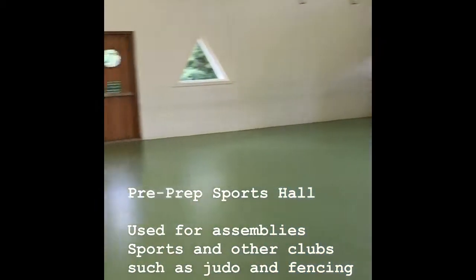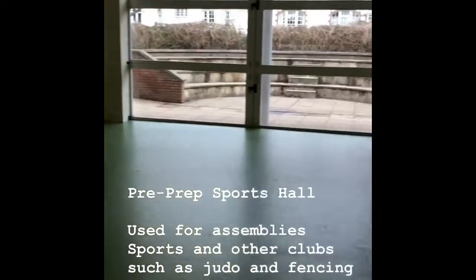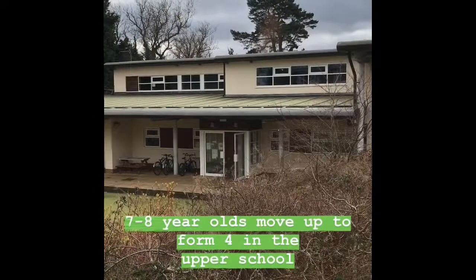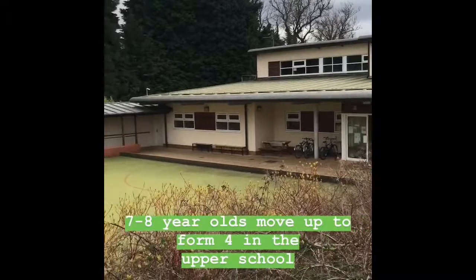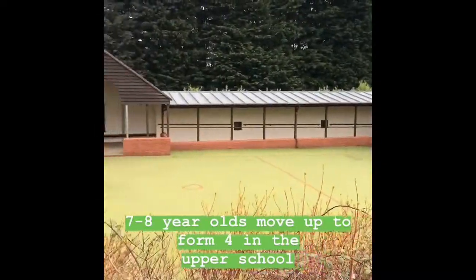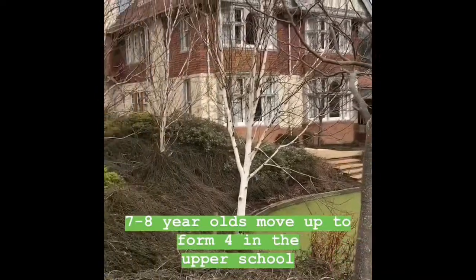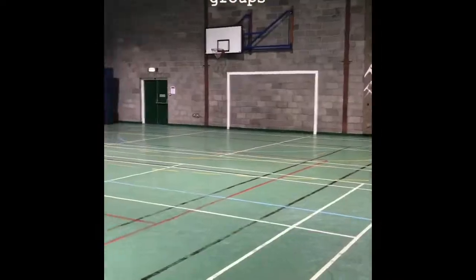And then there's a dedicated sports hall. They'll come in here for assemblies in the morning, but it's also used for things like fencing, judo club, and other sports clubs. The pre-prep finishes at Primary 3, when they are 7 turning 8 years old, and then they move up to Form 4 in the Upper School, and this is our sports hall.